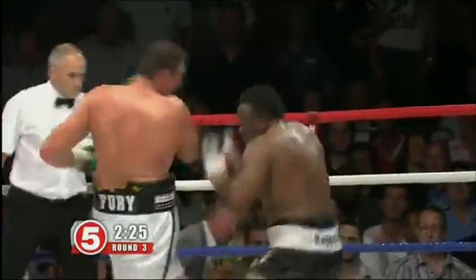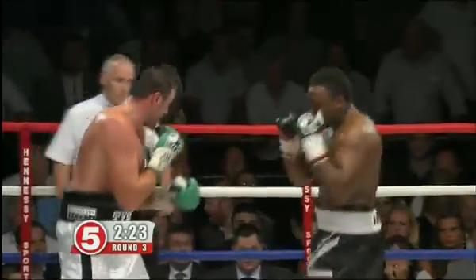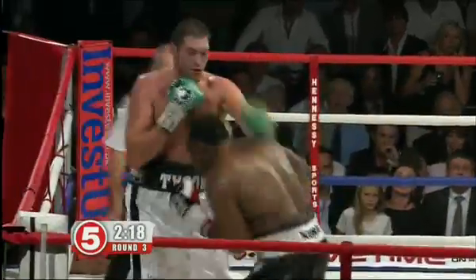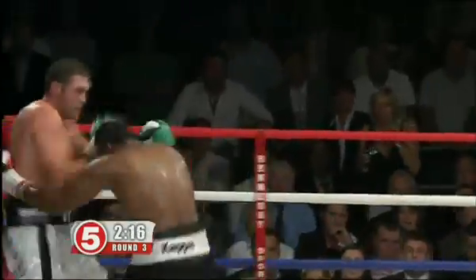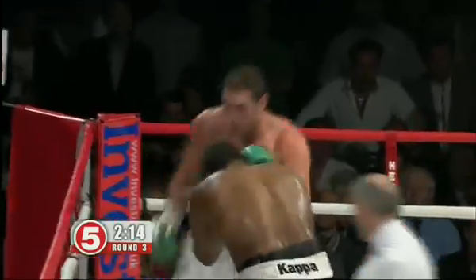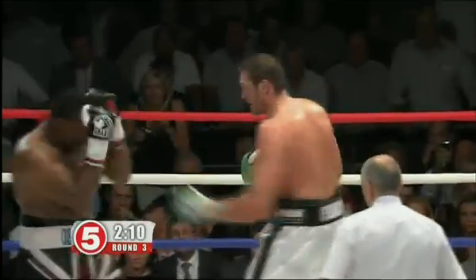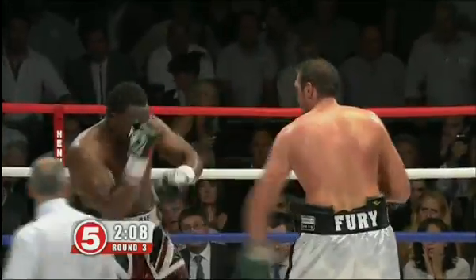Chisora with a huge right again, but he missed it. Fury on the back foot at the moment, trying to survive, trying to keep his dreams alive here. But he looks clear-headed, Fury. And that's good to see him behind the jab if you're a Fury fan.